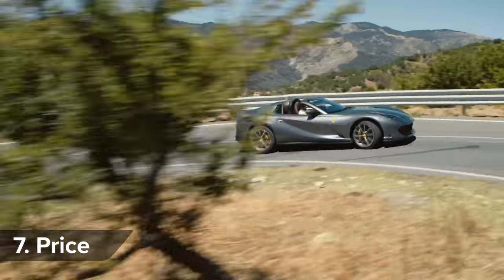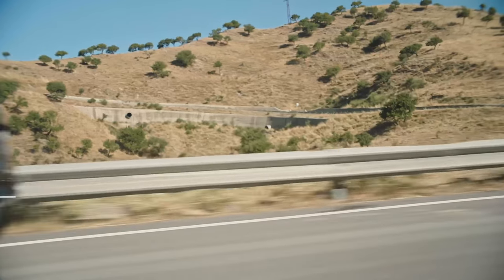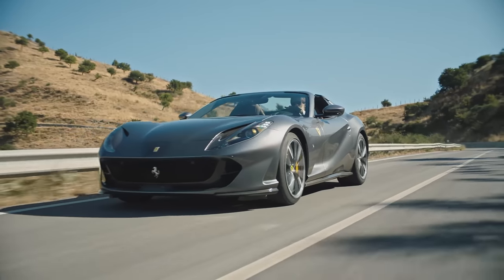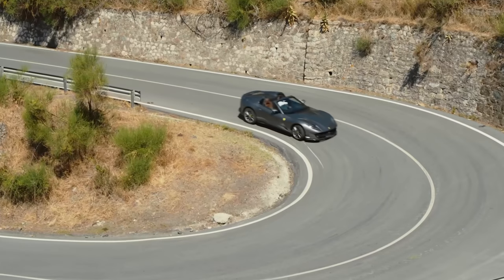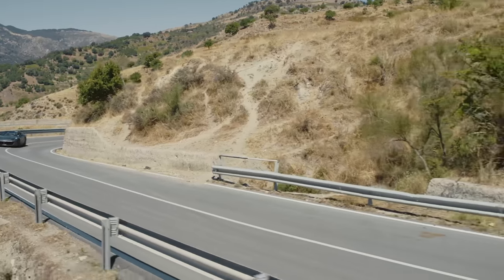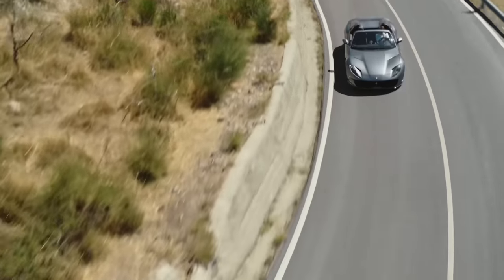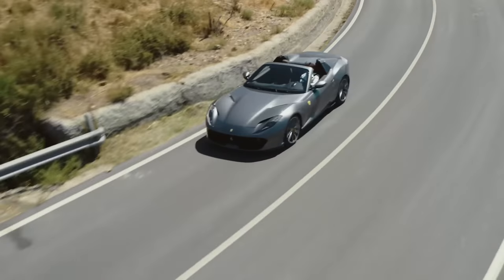The normal 812 Superfast coupe will cost you at least £260,000, so you can expect to pay closer to £300,000 for the same car without a proper roof. If you want to see how much you can save on a convertible or any car — though not a Ferrari — click on the pop-out banner in the top right-hand corner to check out the best car deals on CarWow from our trusted dealers.